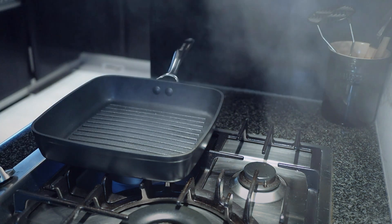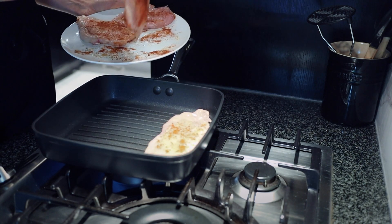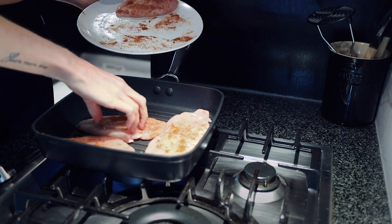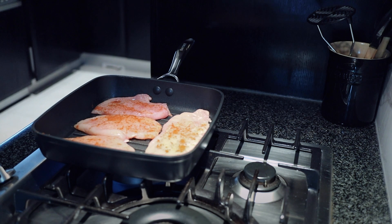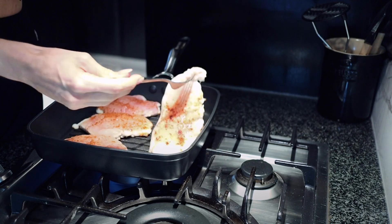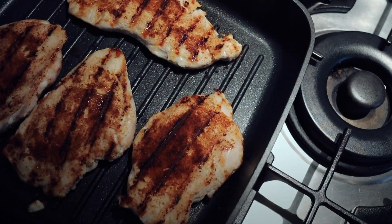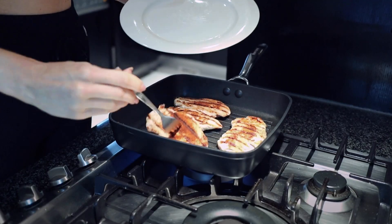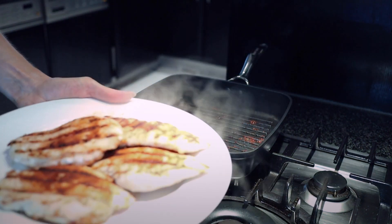I have my grill pan — you could use a normal pan, but I love the nice griddle marks it gives. Very important: get your pan hot before you put them on, medium to high heat. The key numbers to remember are four minutes on one side and three to four minutes on the other. Four minutes, flip, four minutes, take them off, and then let them rest.